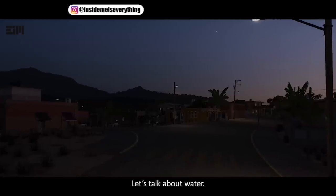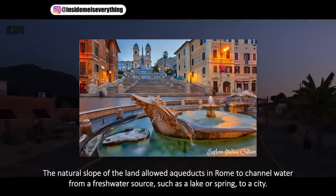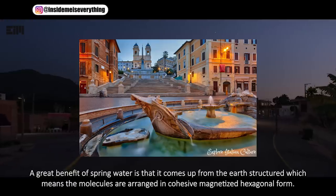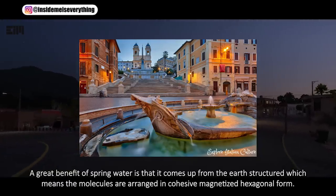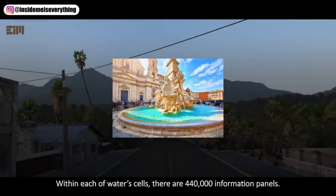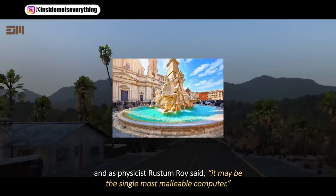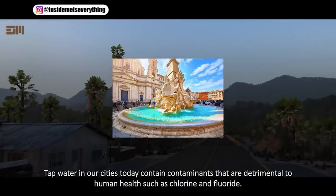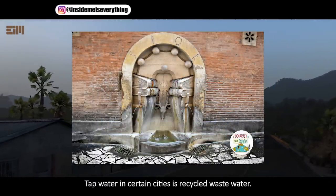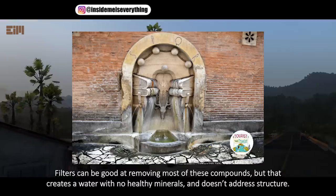Let's talk about water — living water. It may be the single most malleable computer. Tap water in our cities today contains contaminants that are detrimental to human health, such as chlorine and fluoride. Tap water in certain cities is recycled waste water. Filters can be good at removing most of these compounds, but that creates a water with no healthy minerals and doesn't address structure.